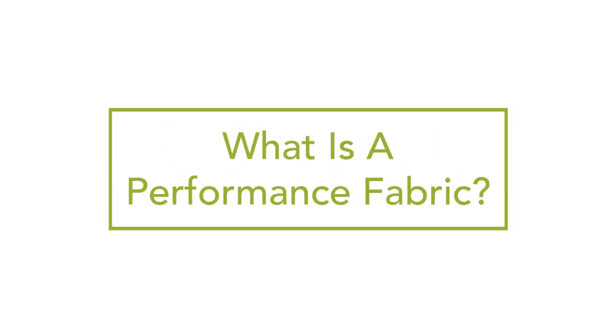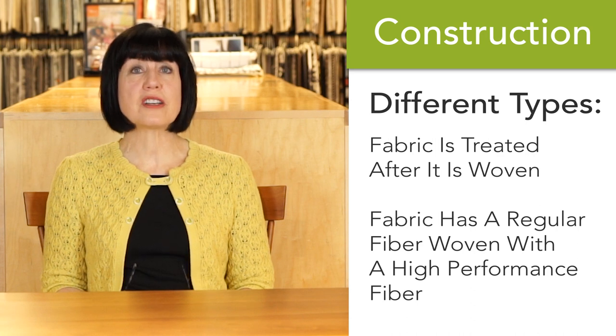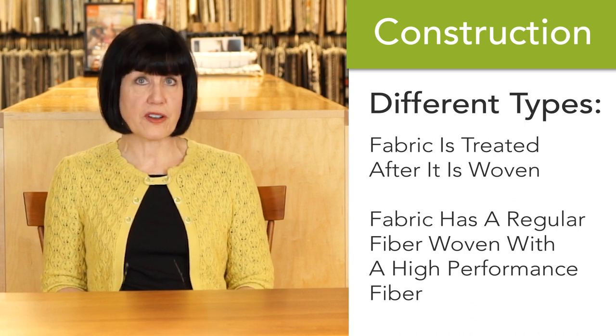Performance fabrics are manufactured to be highly durable, to last a long time, and to take a lot of wear and tear. Some have UV resistance built into them. Most have stain resistance built in. They're made in a variety of ways — some fabrics are treated after they're woven, while other fabrics have a regular fiber woven with a high-performance fiber.